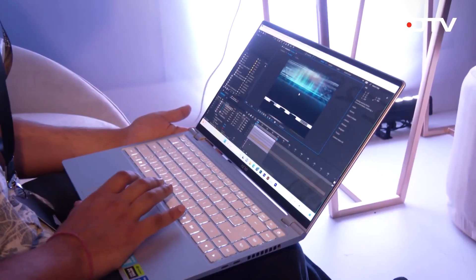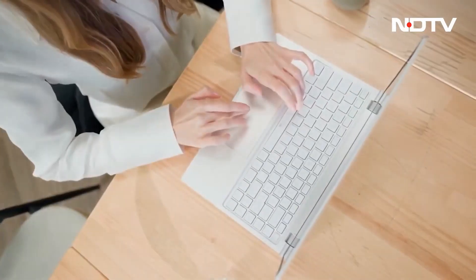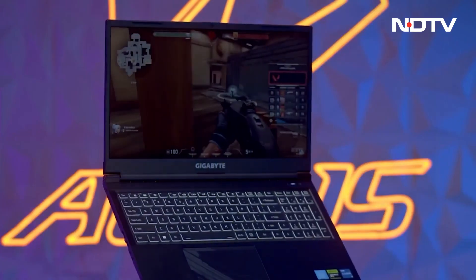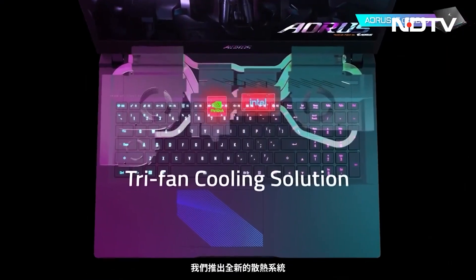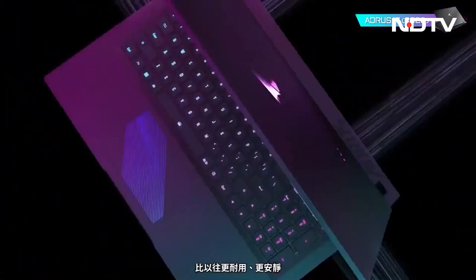Designed for high performance workloads, the products bring a new normal to the tech industry. Gigabyte implements new technology in the Aero series, including a CNC milling design. They also implement the most powerful Windforce cooling system, which allows them to create a thin and lighter gaming laptop in the Aero series.